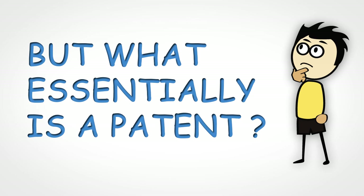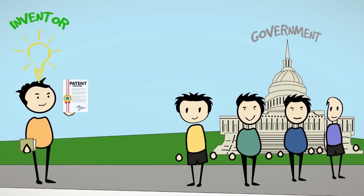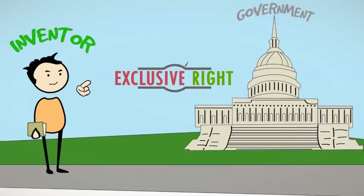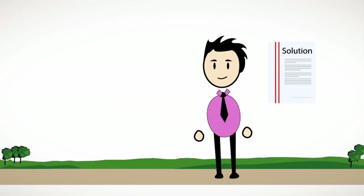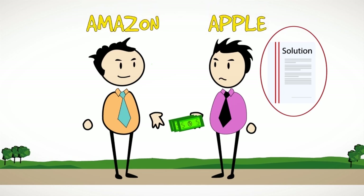But what essentially is a patent? A patent is a deal between the inventor and the government. The government in this case represents the interest of the public at large. The inventor is teaching the world a new solution to a problem. In return, the government promises an exclusive right on the solution to the inventor. In other words, anyone who wants to use the solution described in a patent should pay royalties to the inventor for using the patented technology — just like Apple pays royalties to Amazon for using the technology described in the one-click patent in iTunes.